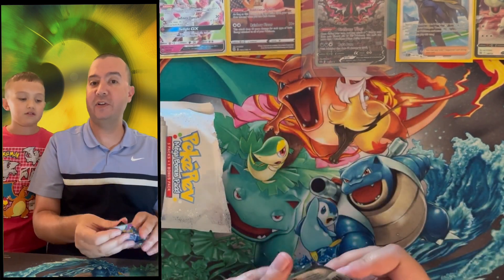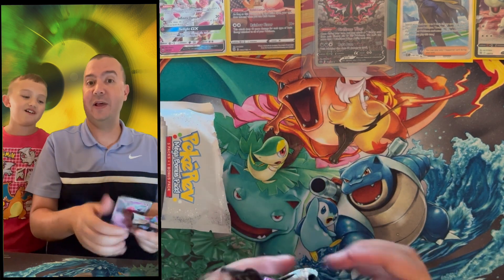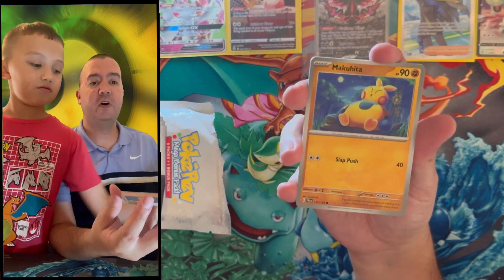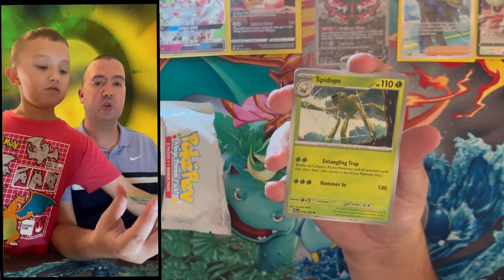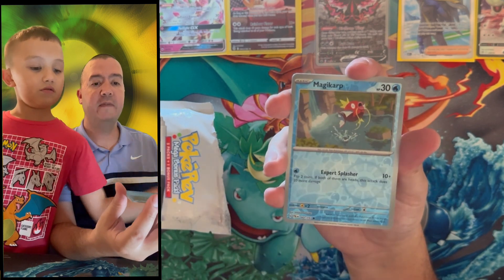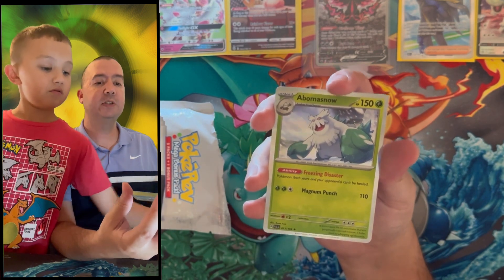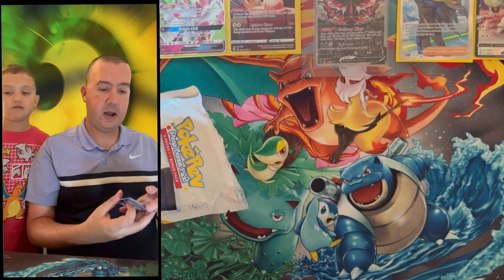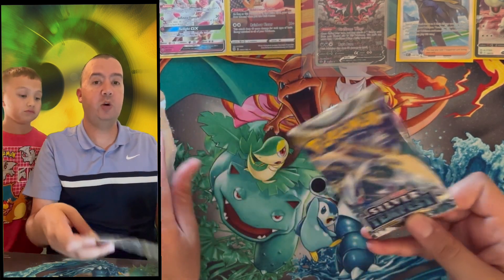Pack number two is Paldea Evolved — we're going after the special illustration rare Gardevoir EX, which is around a hundred dollars and fluctuates around that mark. They're very hard to get graded — my cousin has one but the centering is off. Anyway, we didn't get it from this pack. On to pack three — Silver Tempest again, another chance at the alternate art Lugia.